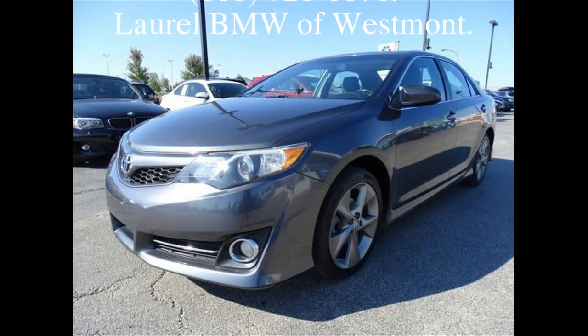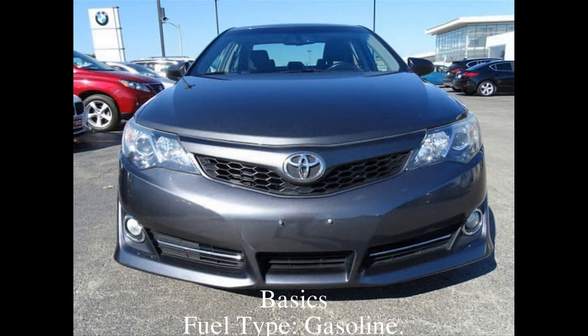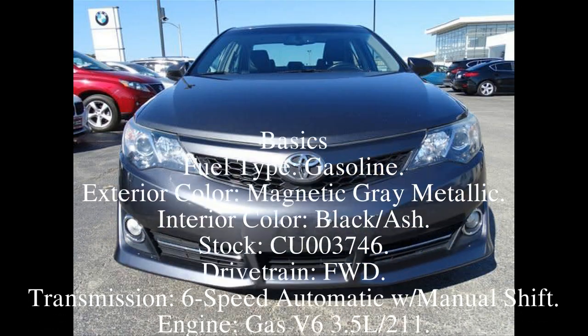Finance: $257 per month. Contact seller: area code 888-721-6876. Laurel BMW Westmont.